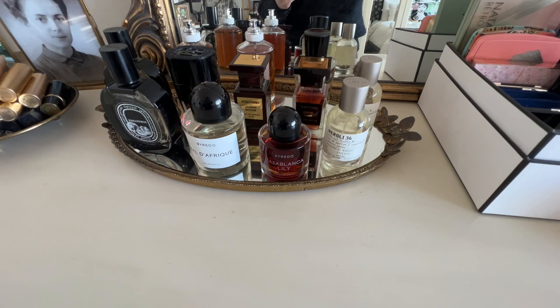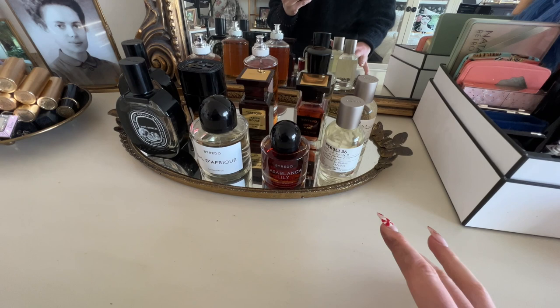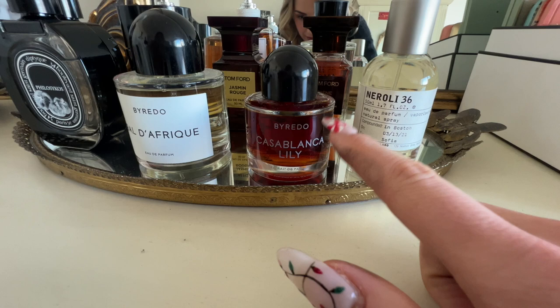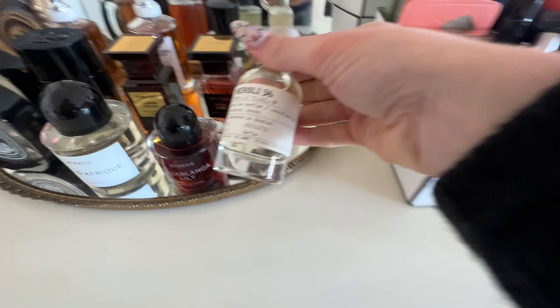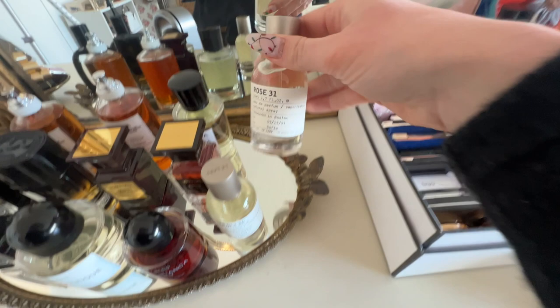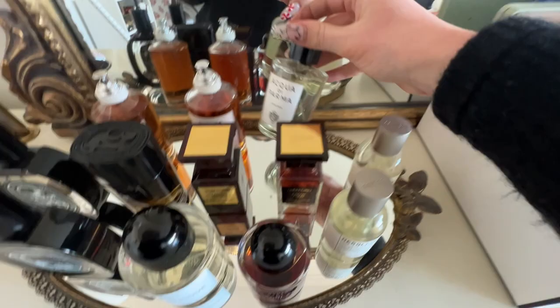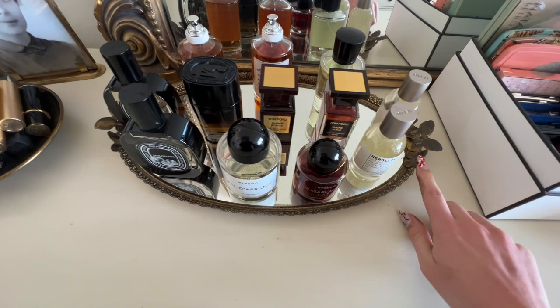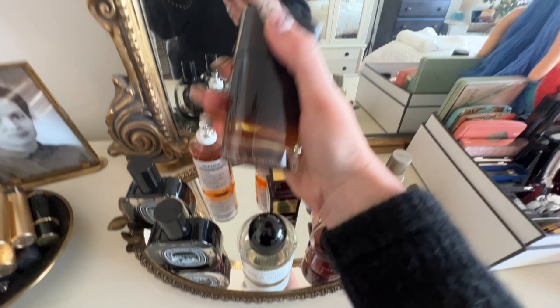Over here, I have some of my fragrances, and I'll swap these out based on either the brand or the season. Right here, I just got this one — I showed this to you in my recent haul. This is Byredo Casablanca Lily. I also really love Byredo Bal d'Afrique — those are the two Byredo fragrances I have. I also really love Le Labo Neroli 36, and then I also have the Rose 31. I've got a bunch of my Tom Ford here — we've got Ebène Fumé, Jasmine Rouge, my Acqua di Parma right here. This little tray is from Etsy — I just love the little antique butterflies that are on this mirrored tray.